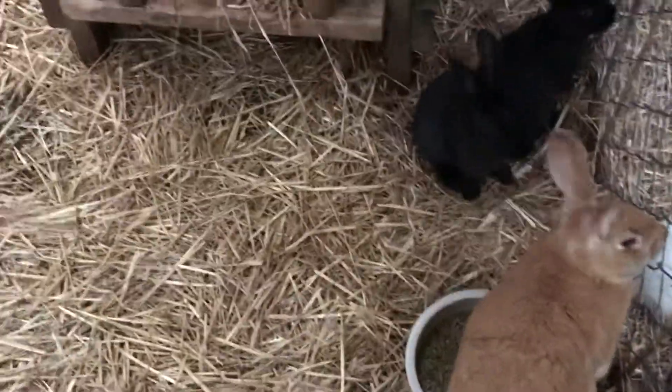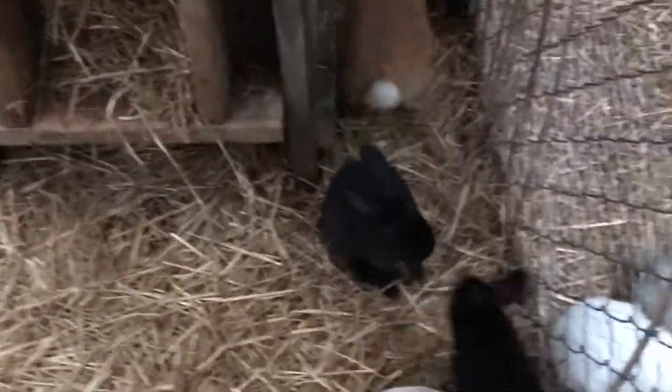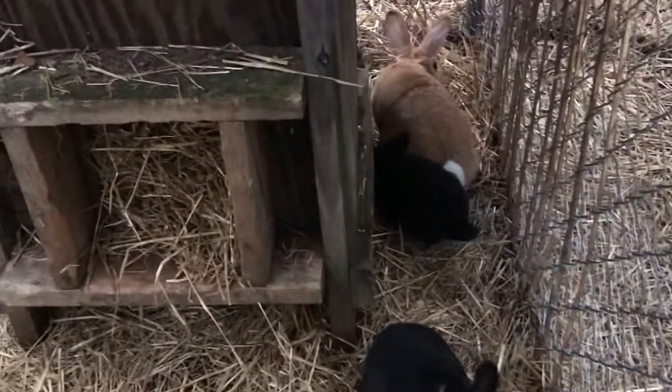We've got Buttons, Ginger Snap, and soon over there — as soon as we get that finished — will be Sally the Continental Giant and her litter.